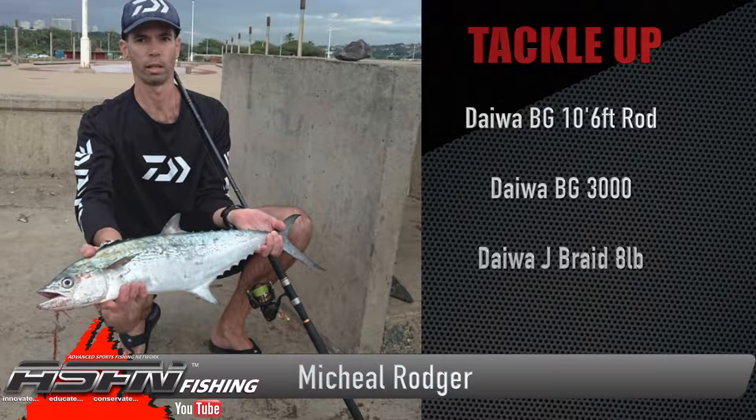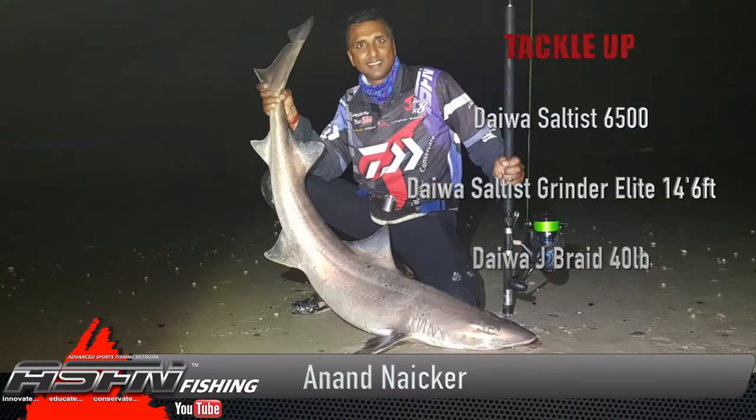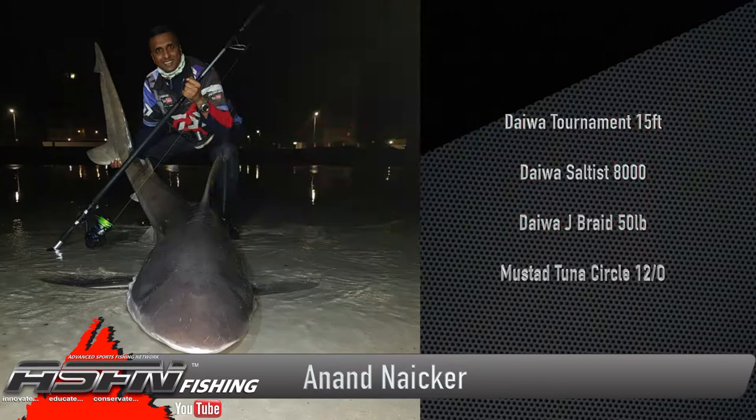Michael Roger, doing what he loves most — spinning in the morning — was also rewarded with some early season natal snook. Climbing in under the fish in Cape Town, starting off with a nice smooth hound and some cow sharks, he got on his Daiwa Saltus 6500 spooled with Jay Braid 40-pound and his Grinder Elite 14-foot 6 medium heavy.